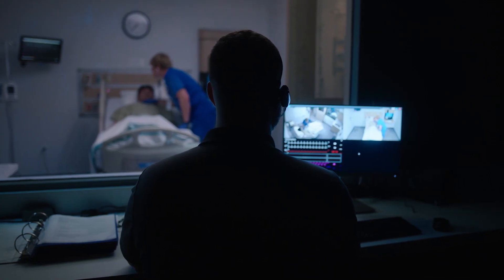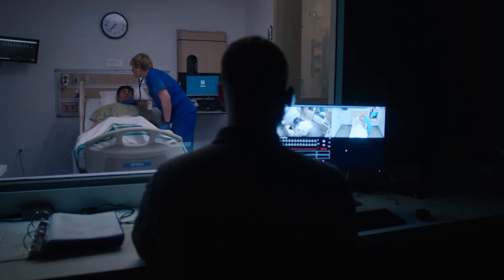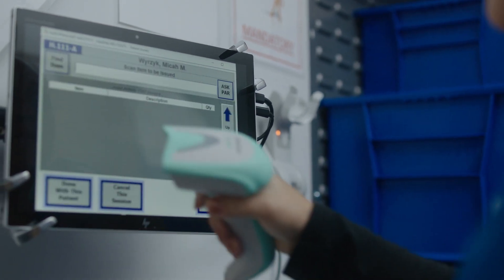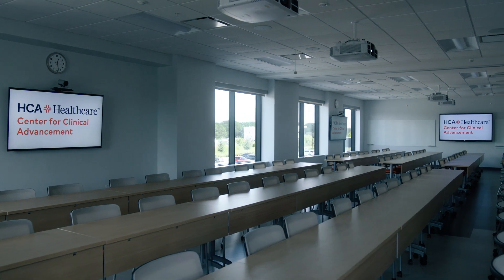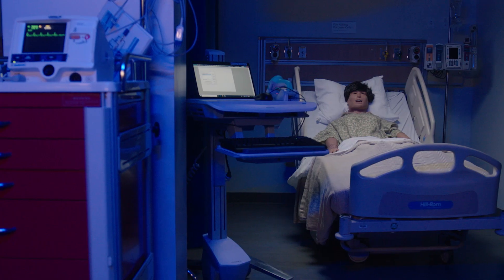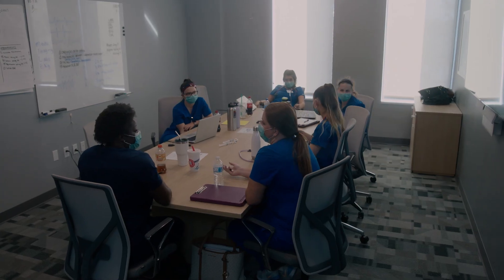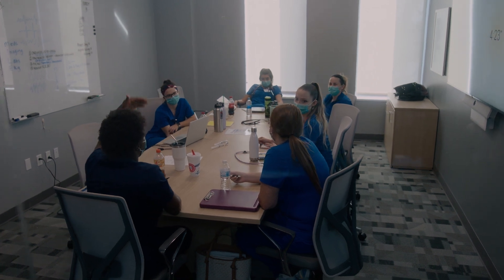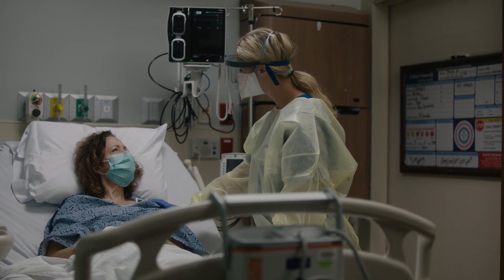We have gone to great lengths to provide the most authentic and effective simulated environments. All of the equipment, supplies, processes, and technology are exactly how you would find them within our hospitals. We believe that through repetition and standardization of processes and skills, the training we provide at the Center for Clinical Advancement develops confidence in a supportive, interactive environment to ensure our future patients receive the highest quality care possible.